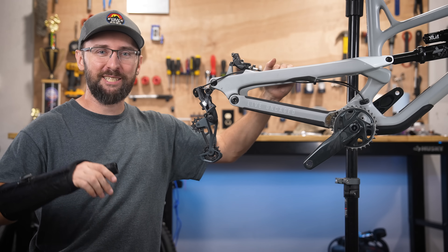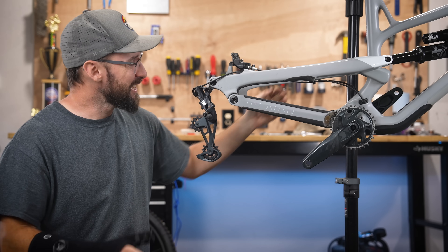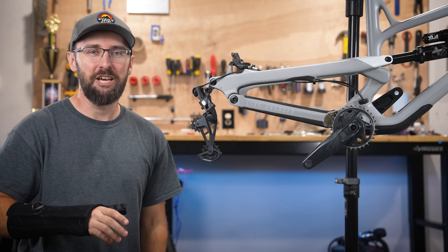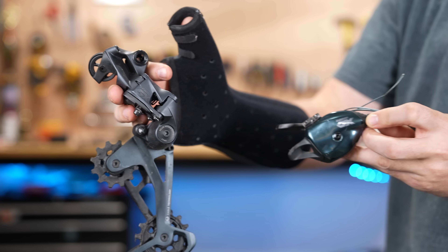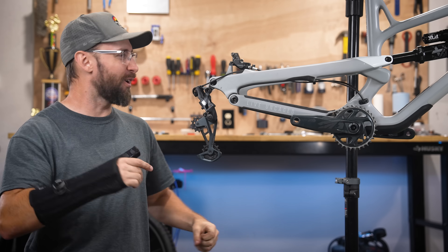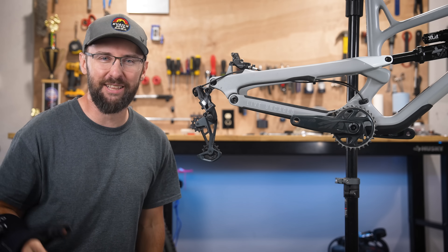This bike is turning out so good. I was planning on using a Deore groupset with a super cheap cassette, but I'm thinking this GX groupset is just going to add to the allure of the bike and people are going to go, oh, I want that bike so bad, it has everything I want.